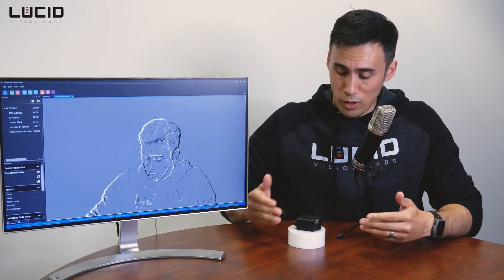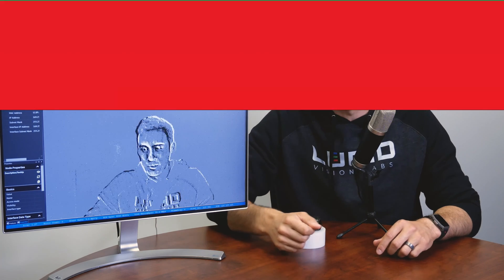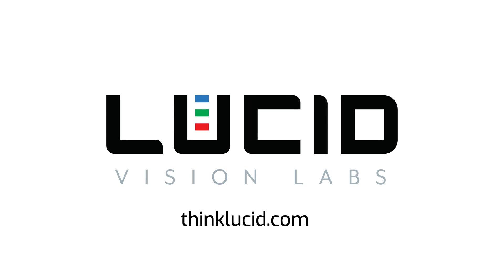That's it for this video. I just wanted to give you a brief introduction to the Triton 2 EVS cameras. Please visit thinklucid.com for more information. Thanks so much for watching and stay lucid.